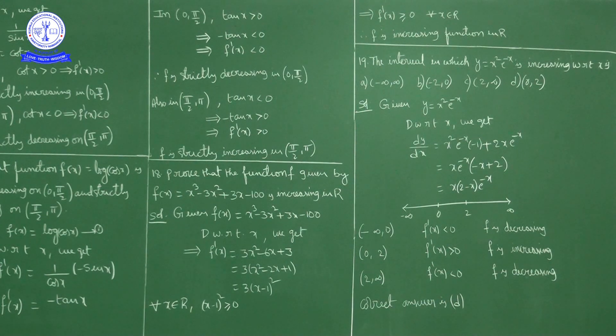Since e^(−x) is always positive for every real number, f'(x) is positive or negative depending on x(2 − x). Setting x(2 − x) = 0 gives x = 0 and x = 2. Marking 0 and 2 on the number line divides it into three intervals: (−∞, 0), (0, 2), and (2, ∞).